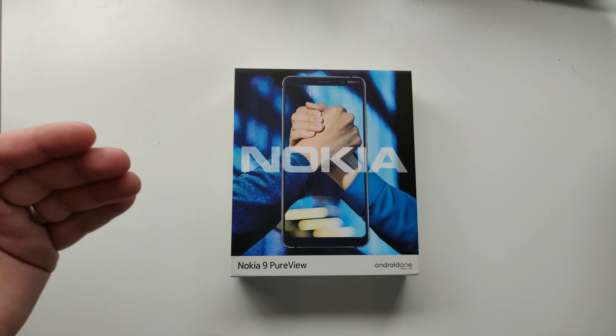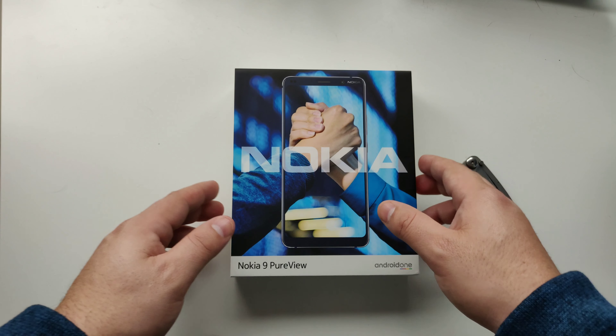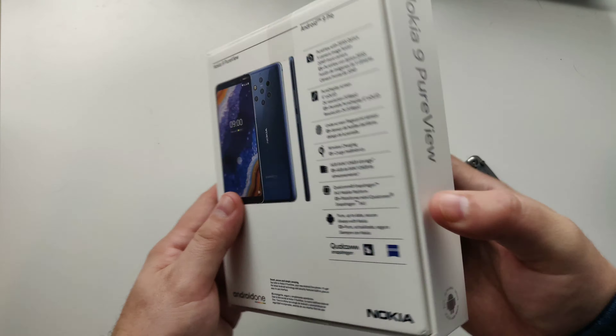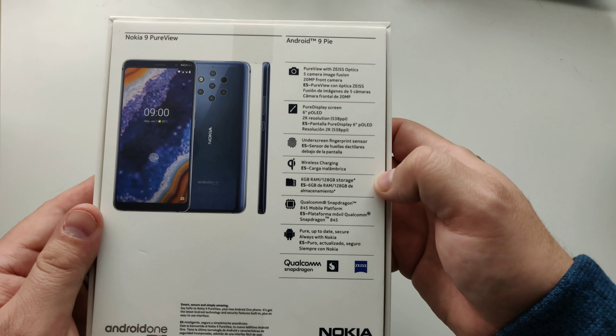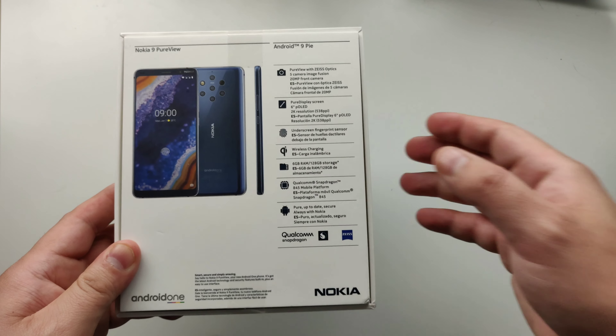This is one of their first flagship-level devices that they have released. By any standard in 2019, this is a flagship device. It does have the Snapdragon 845 processor; however, the reason they explain they stuck with this instead of the 855 is because of all the fine tuning that Light and Nokia had to do.